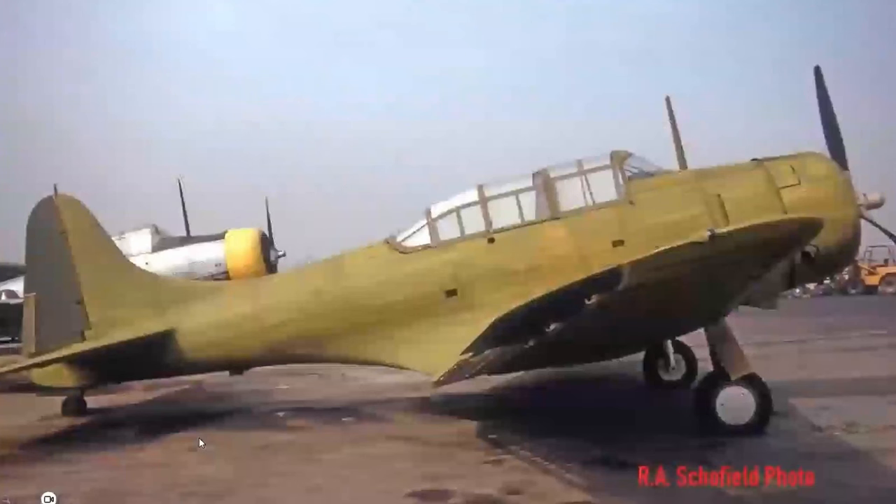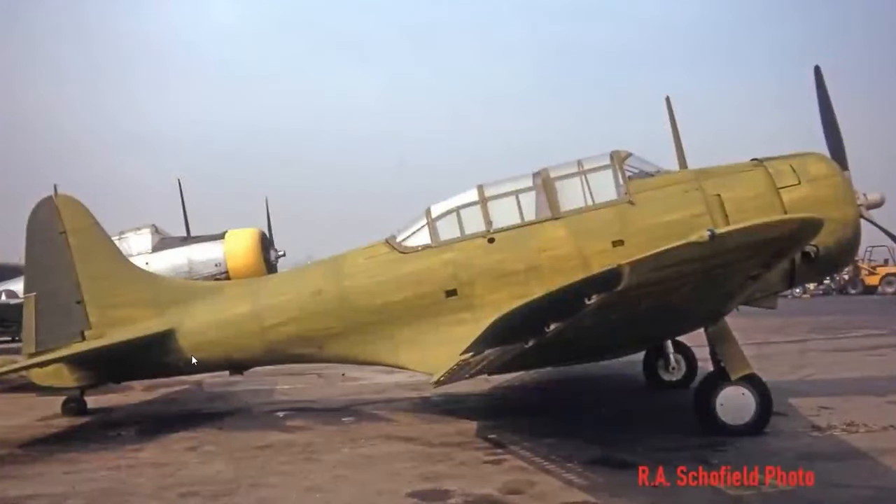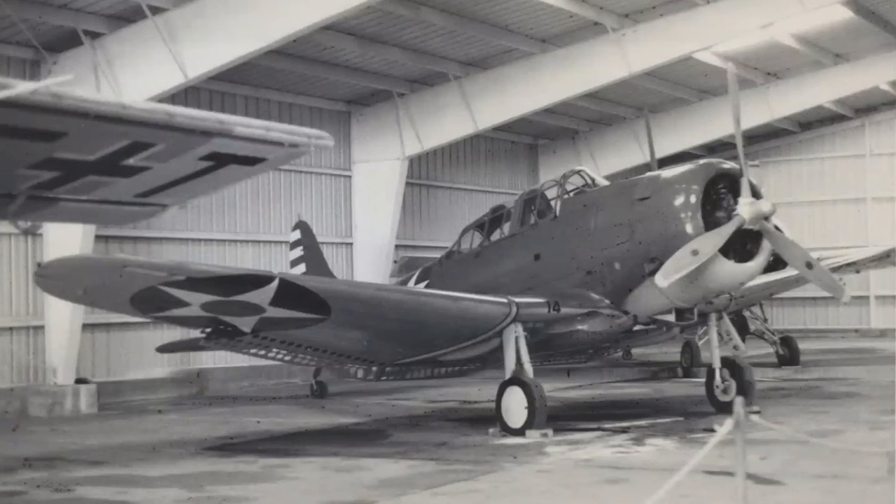The airplane, when it was sitting in Chino, was taken out of the Mexican colors and painted — it ended up just a generic blue paint job. This is kind of what it ended up as in the CAF — just a generic blue and white Battle of Midway style paint job. It had '14' on the leading edge of the wing and '814' on the side of the fuselage.